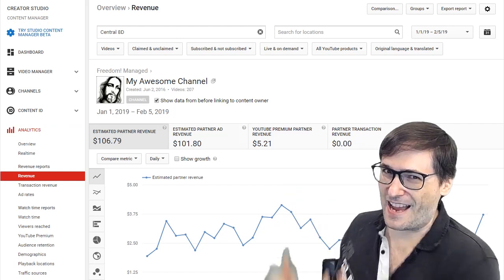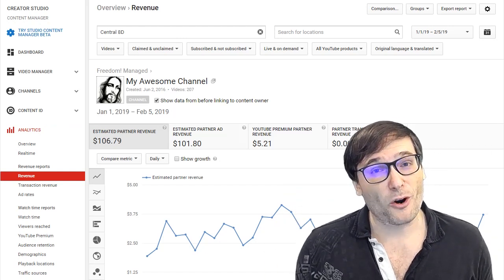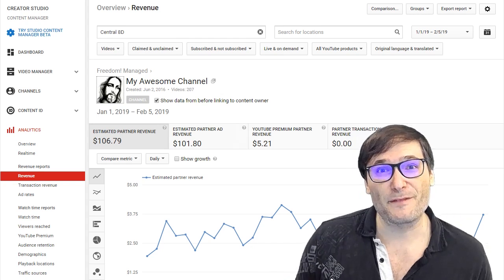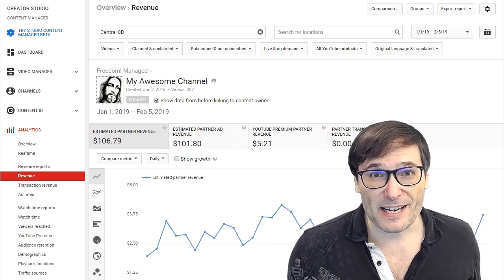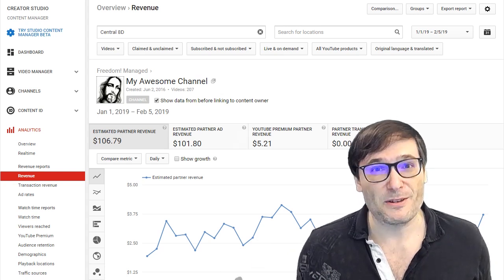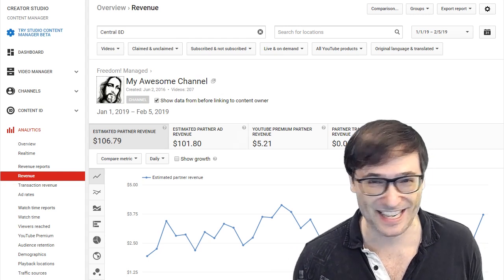Let's say your awesome channel behind me earned a hundred dollars according to YouTube analytics. These are normally paid out by YouTube at the end of the following month — which is the 60 days — and let's say you need the money now. You need to buy a new game, you need to buy a new microphone, you need to take your girlfriend out for an expensive dinner because it's Valentine's Day and you forgot.